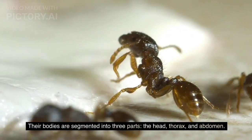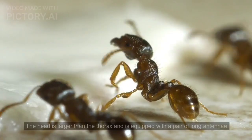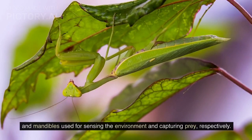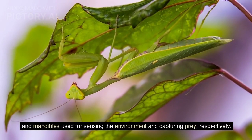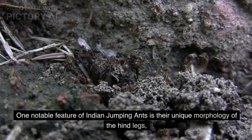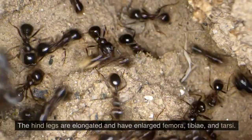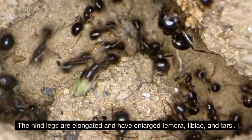Their bodies are segmented into three parts: the head, thorax, and abdomen. The head is larger than the thorax and is equipped with a pair of long antennae and mandibles used for sensing the environment and capturing prey, respectively. One notable feature of Indian jumping ants is their unique morphology of the hind legs, which enables their impressive jumping ability. The hind legs are elongated and have enlarged femora, tibia, and tarsae.